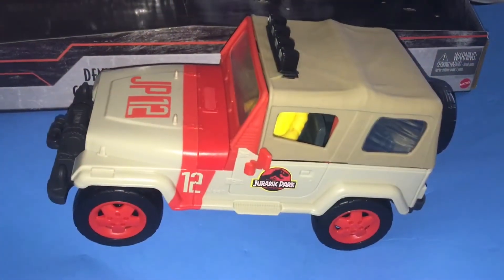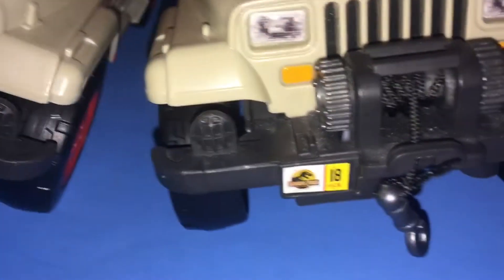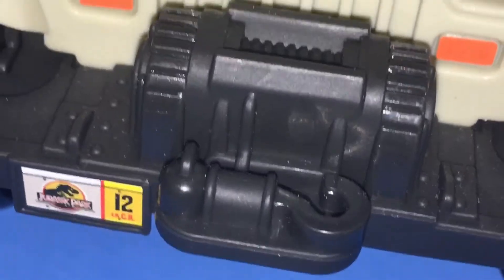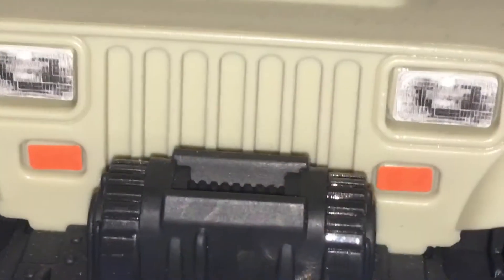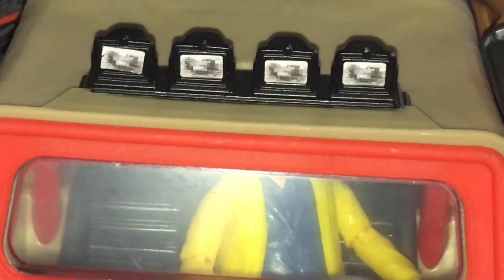And then of course there is the Jeep. It doesn't come with the cool winch that you got with the original one, but it does have it molded. It also comes with this weird license plate, some stickers for the headlights, and some more stickers for whatever you call those things on top of the car. Look at Nedry — he's laughing at you. You gotta get him and prove him wrong.